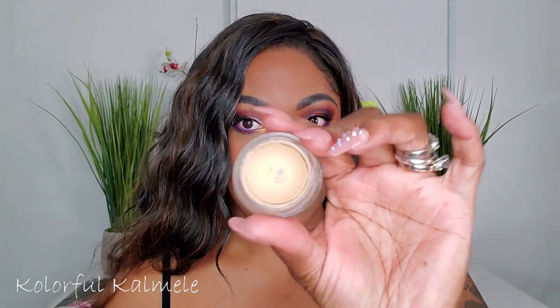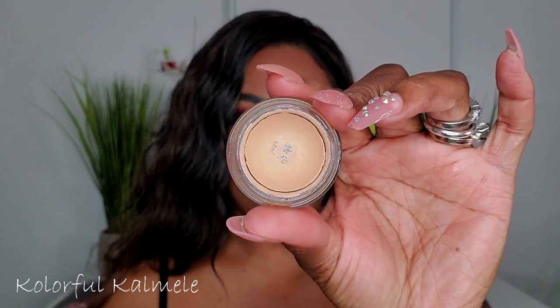I chose my MAC Soft Ochre paint pot to use as my eyeshadow base over the last few weeks. It's a nice thick solid base for eyeshadow, works amazingly, and as you can see I've used it for years. It's a staple — not going anywhere.